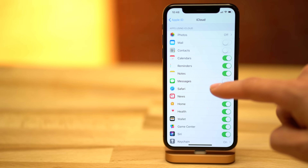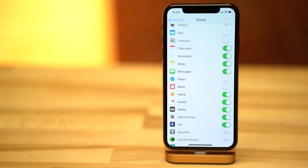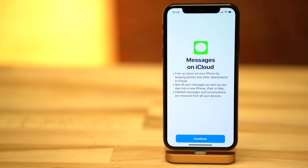Messages in iCloud returns in Apple's iOS 11.3 beta 1. This feature syncs a user's messages stack between devices seamlessly. Deleting a message on one logged-in device deletes it from all devices connected to the same iCloud account. In addition, only the newest messages would be stored on device, with the rest held in iCloud and loaded only when needed.